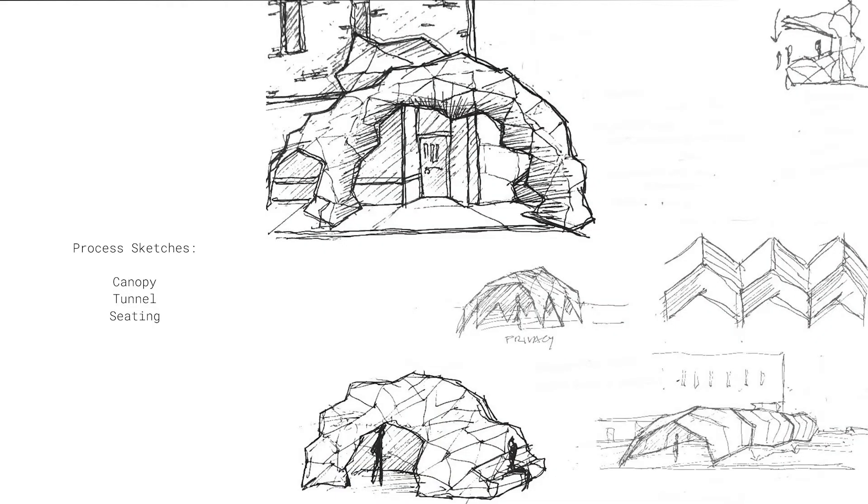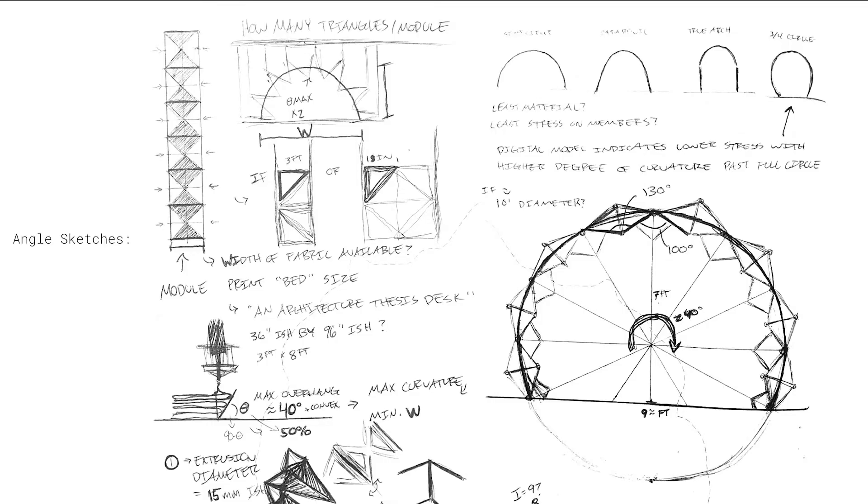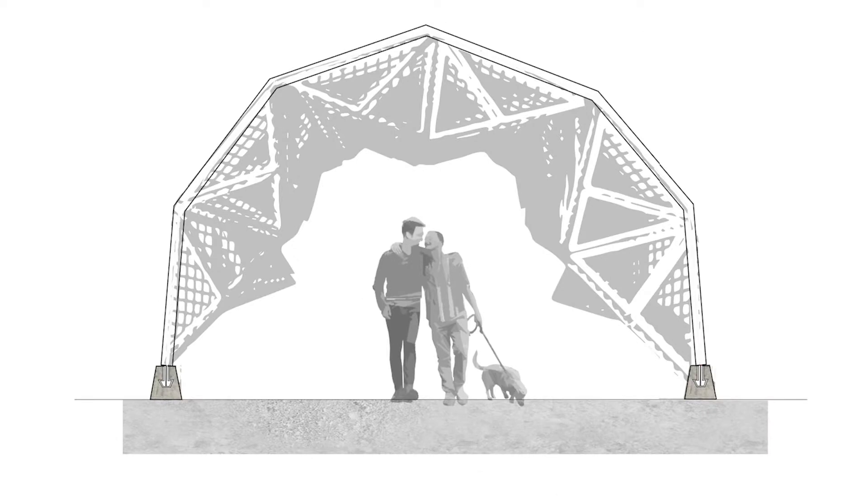Public outdoor spaces have become a necessity for communities and businesses due to COVID-19 and have encouraged community engagement in new ways. Our research funded by ICAP focuses on developing outdoor structures that will aid communities by providing a variety of shelter forms that are adaptable for different uses while also introducing interactive aspects to pedestrian areas.